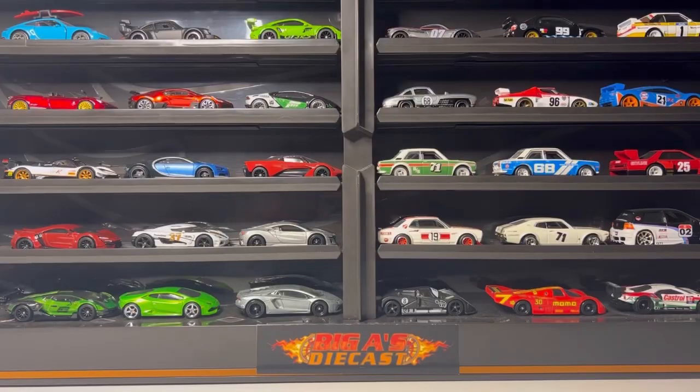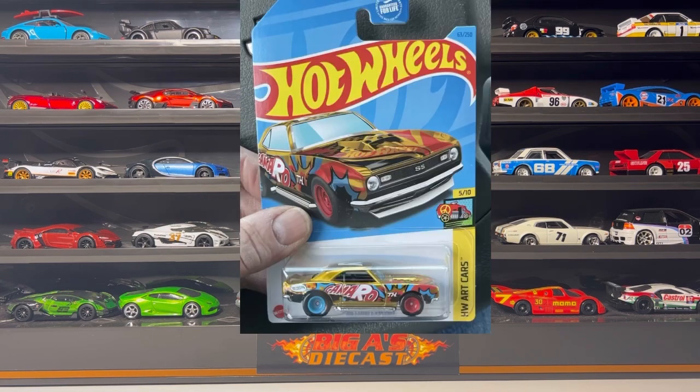All right guys, let's move on to the next store. So I'm back home — unfortunately I could not record because there were two other guys along with me. Shout out to Carlos and Mario who ended up finding the '68 Copo Camaro super treasure hunt from a T-case. Congratulations to you buddy!